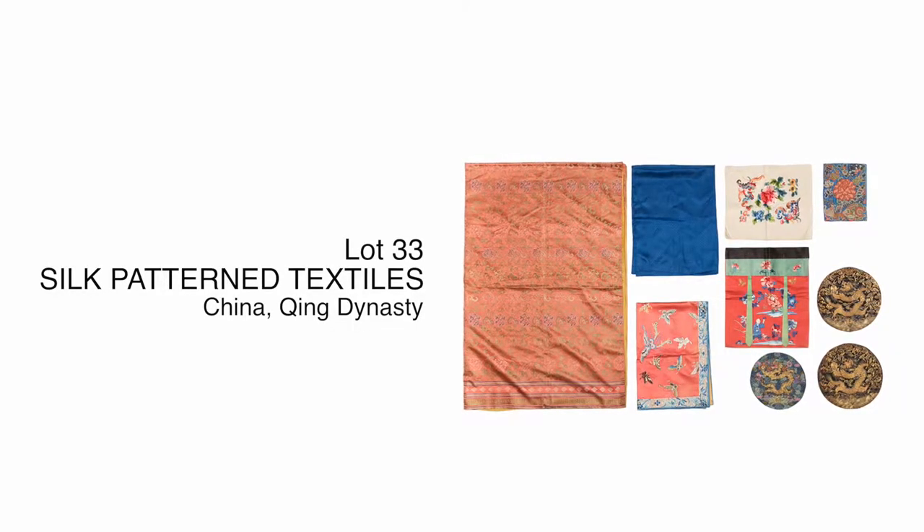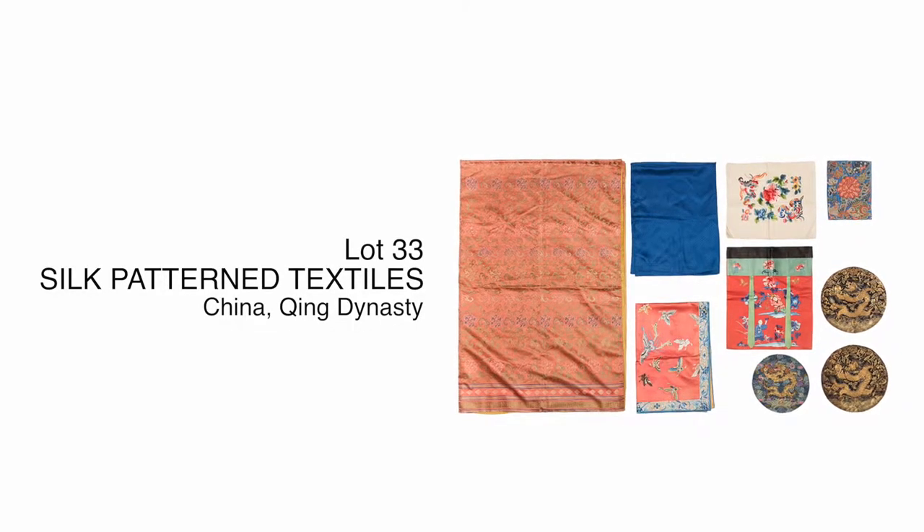Different pieces within the lot also have imperial signs. There is one particular panel that really demonstrates a lot of the different stitches and techniques used during the Qing Dynasty.